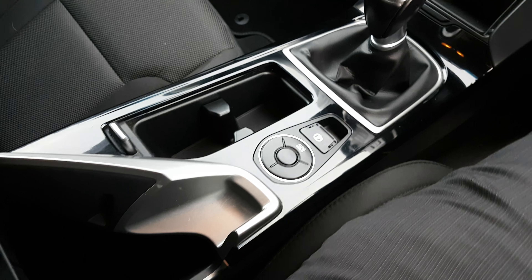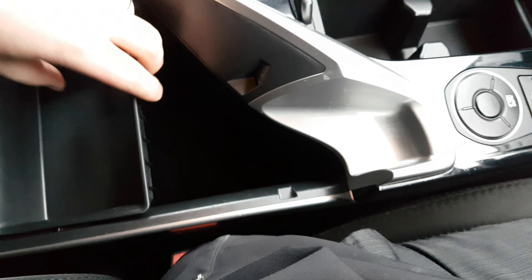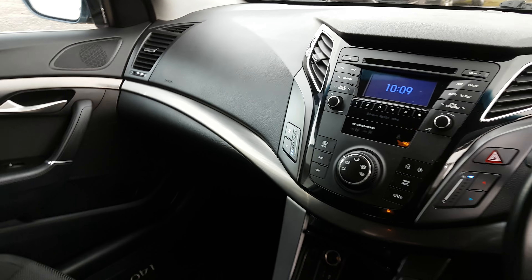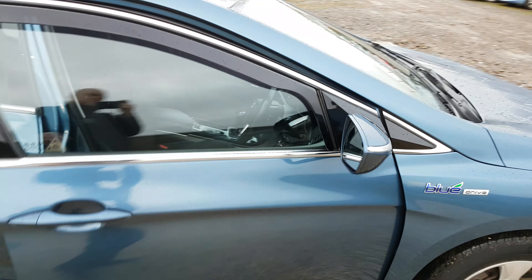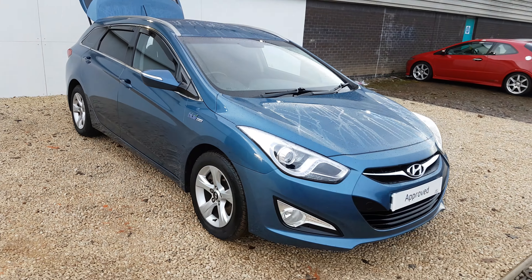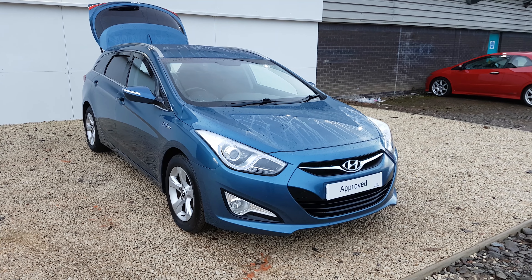And because you have the electric parking brake there, it frees up a lot more space in the centre console for additional storage. So quite a lot of space in the car. If you have any further questions on this or any of the other vehicles we currently have in stock, please don't hesitate to contact myself or another member of the team on 0141 849 5111. Thank you.